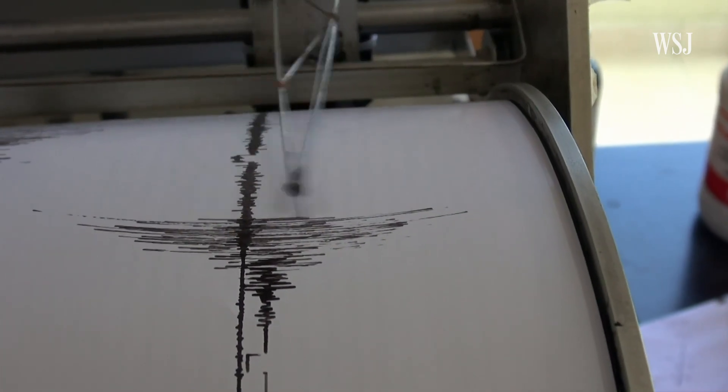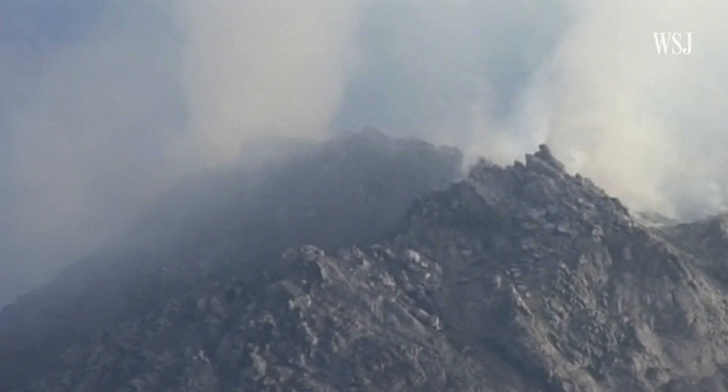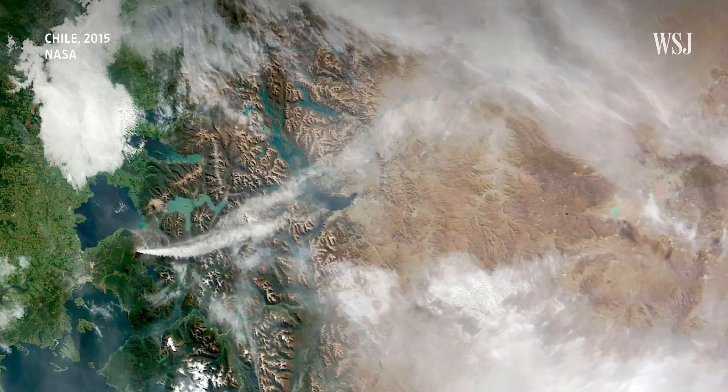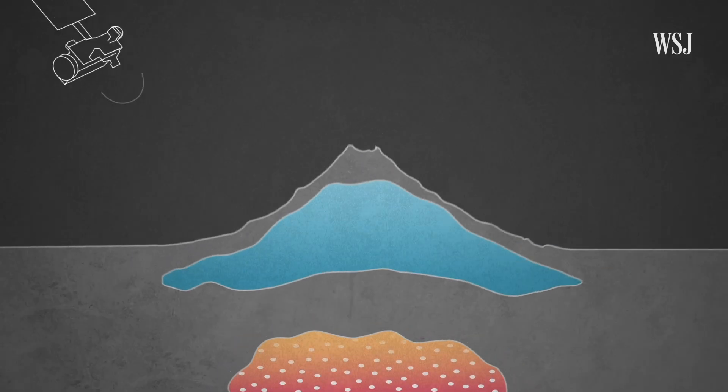So far, tools like seismicity monitors have allowed volcanologists to forecast unrest days or weeks in advance. But now, NASA scientists say they can help forecast eruptions months or even years ahead of time, using satellite imagery and monitoring changes in ground temperature.